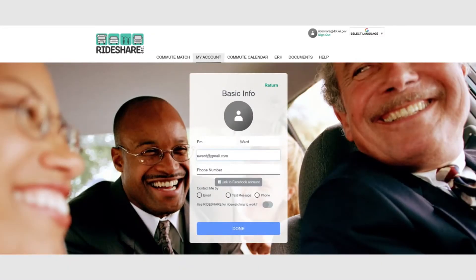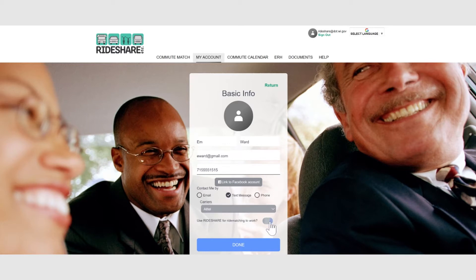Add your contact information and select to be contacted by phone, email, or text message. Ensure that Use Rideshare for Ride Matching to Work is turned on, then click Done.